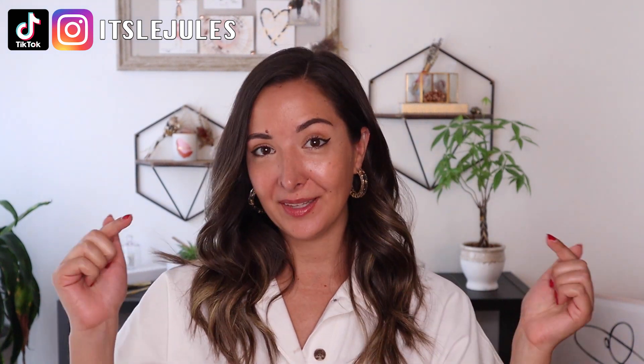And that is it for my June favorites. I hope you guys enjoyed and found some pieces you loved. All the links will be down below. Thank you so much for watching — please don't forget to subscribe and follow me on Instagram and TikTok, and I will see you guys next time. Bye!